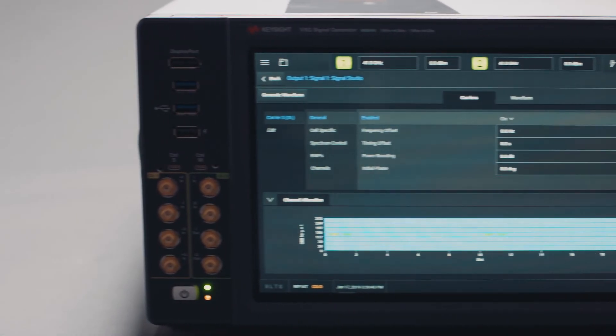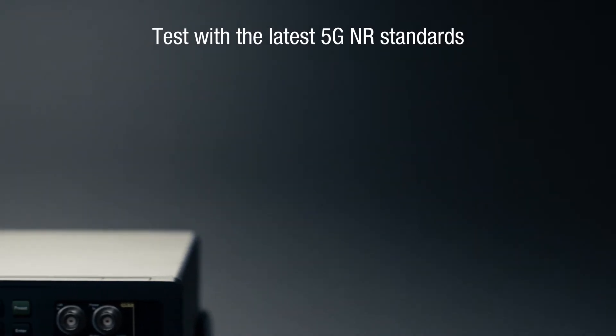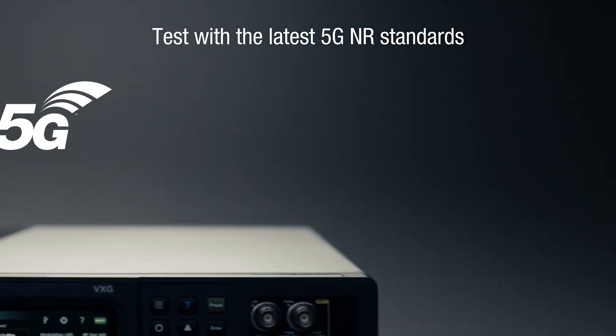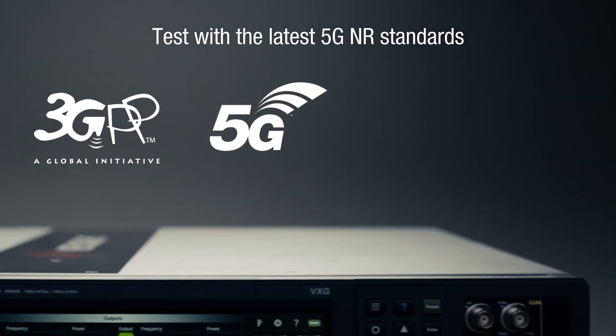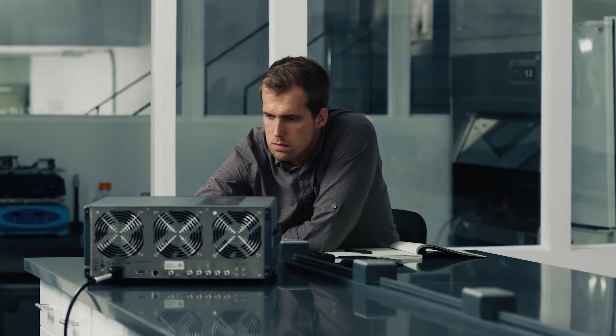The VXG, together with PathWave signal generation, gives you access to a wide range of evolving standards-compliant 5G new radio signals for testing base stations, mobile terminal transmitters, and receivers with channel coding and multi-antenna support.